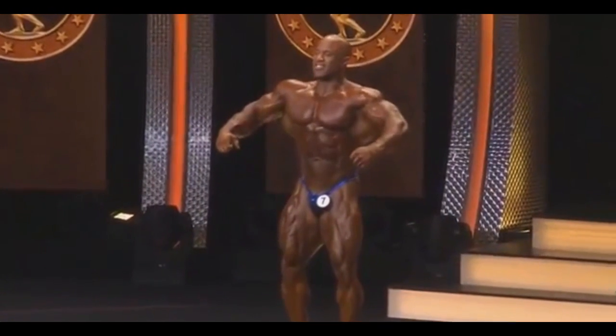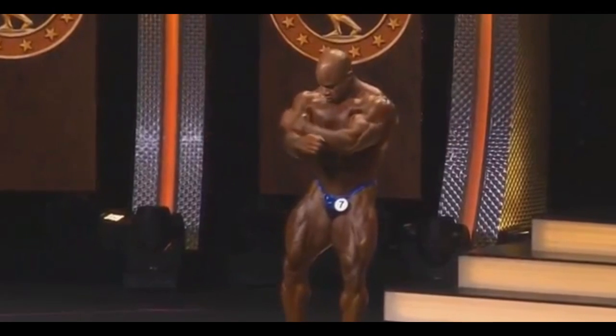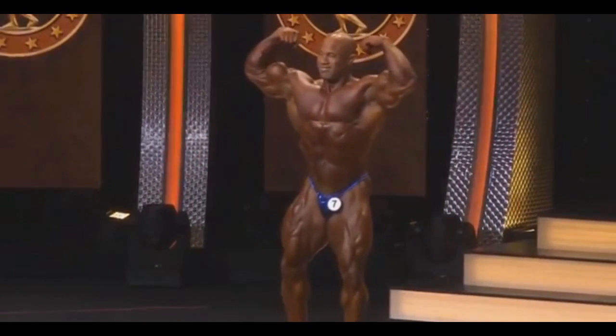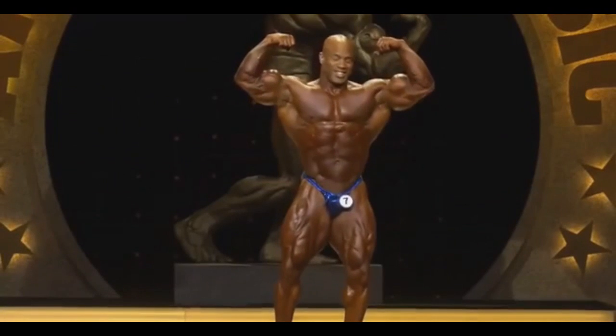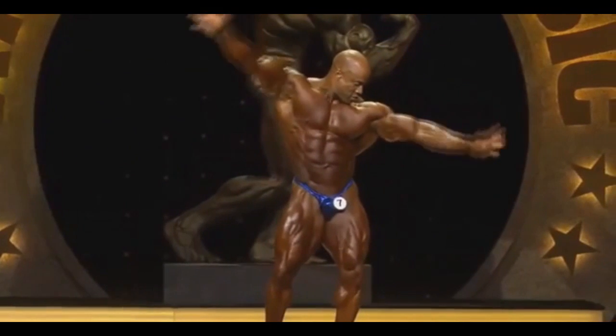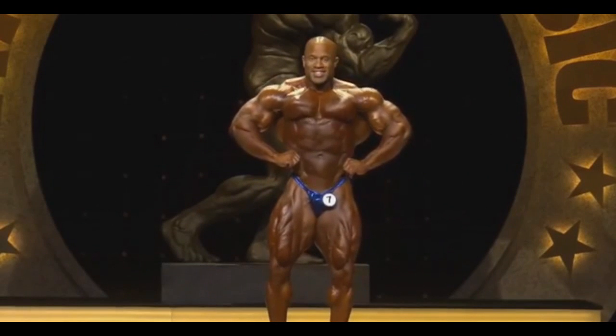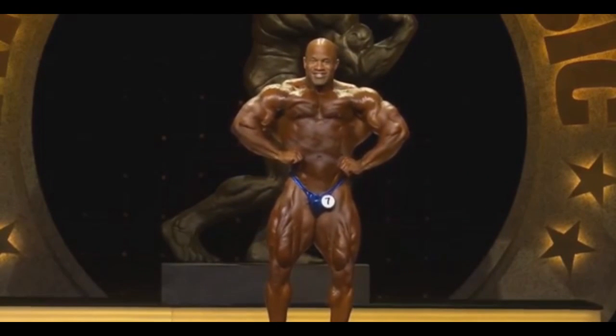Honestly, in my opinion, he really brought it. He really looked good. I honestly did not expect him to look this good. After seeing Kevin Leveroni and Flex Wheeler coming back and looking horribly, I was really expecting the same thing from Victor. Although he's not that old, but he is pretty old.